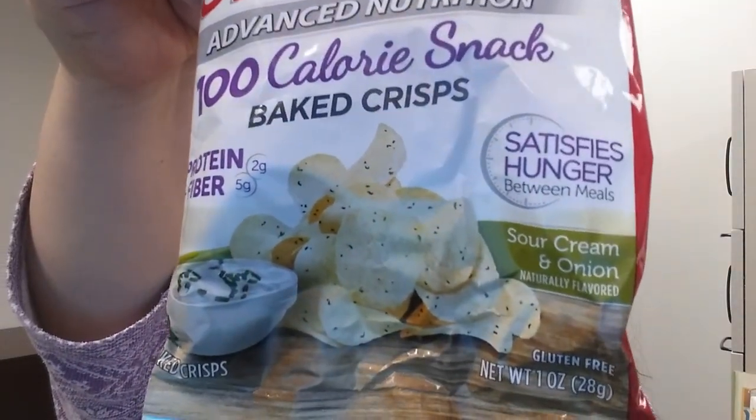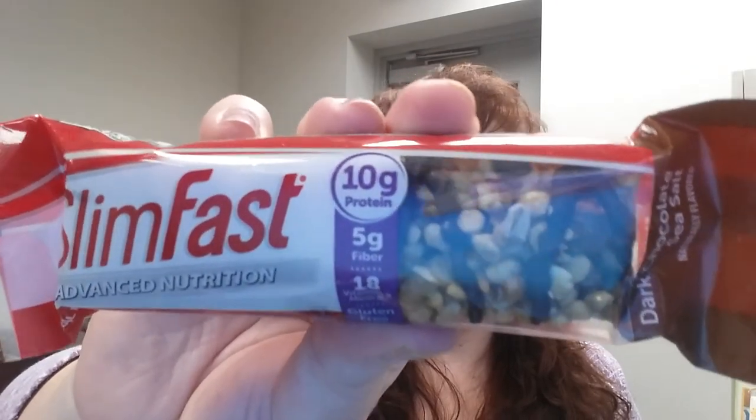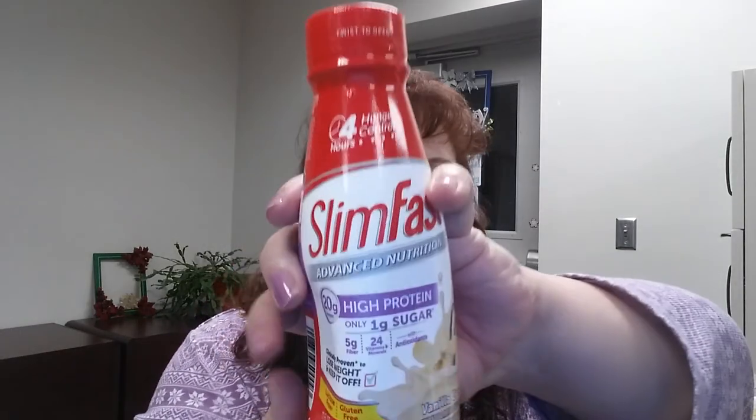I'm not going to open them because I want Kim to try them too. Here's another snack — 100-calorie baked crisps, their version of a potato chip: sour cream and onion. I've used SlimFast products before; I've never hardcore followed the plan because I can't afford to buy all the products, but I do like their shakes. Next is a meal replacement bar: SlimFast, 10 grams of protein, gluten free, five grams of fiber — dark chocolate sea salt. I can see some almonds in there.